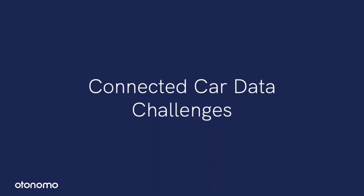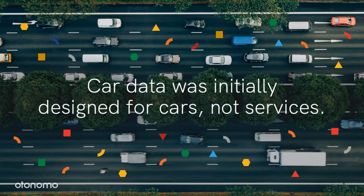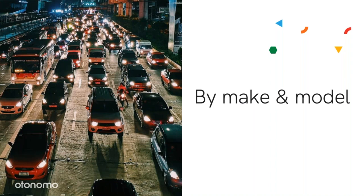There are a lot of opportunities with this data, but there are also many challenges. Car data was initially designed for cars and for car engineers, not to power services. And it's really big data — it varies a lot. It varies by make and model. We can see several formats within the same OEM and across different regions, for example.